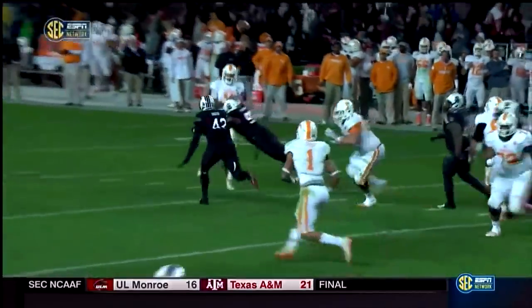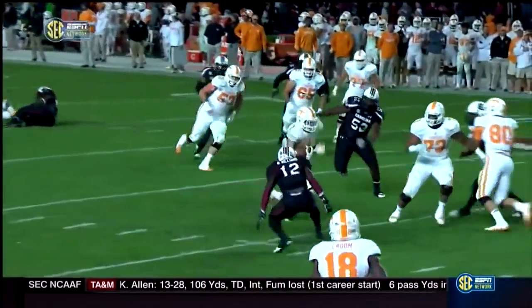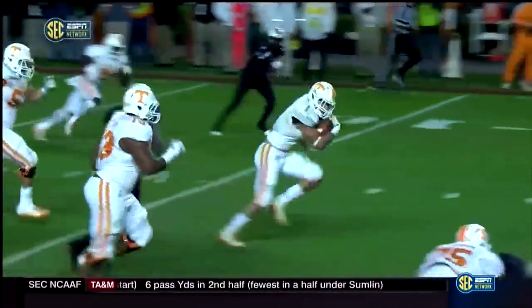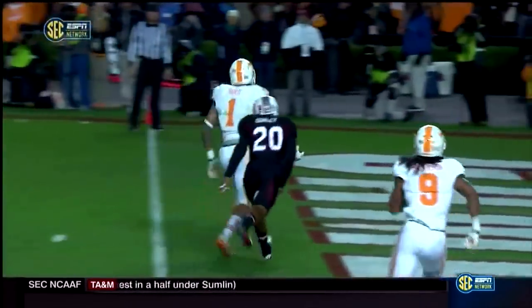Fourth down and seven, they set up an inside screen to Jalen Hurd. He broke a tackle, spun away from another Gamecock, and raced into the end zone — and Tennessee has clawed back.